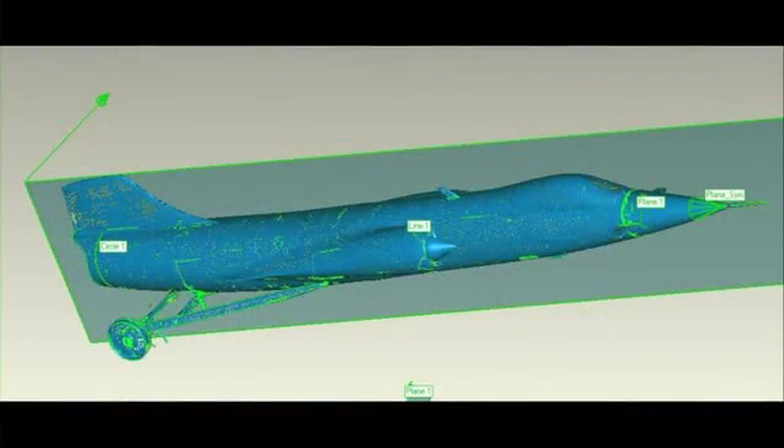GeoMagic came up with software that would allow us to convert all the cloud of points into surfaces. Without that, we were basically back where we were before — no idea what to do next other than the old-fashioned way with slide rules and drafting tables.